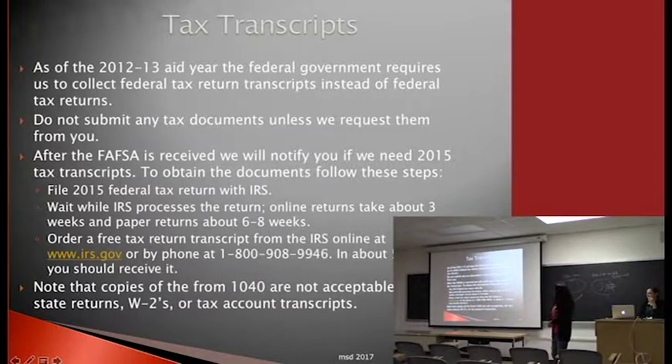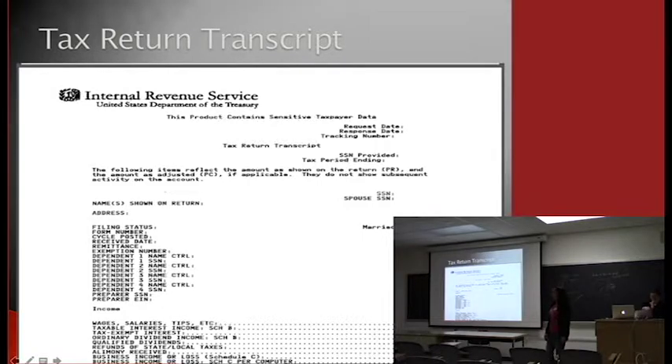For tax return transcripts, you no longer need a paper copy — you can use the data retrieval tool to submit electronically. If you need a paper copy, go to the IRS website and request a tax return transcript; it takes about 7 to 10 days. We no longer accept 1040 forms, so please don't submit those. The tax return transcript looks different from the tax return form.